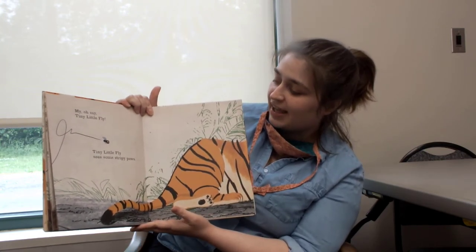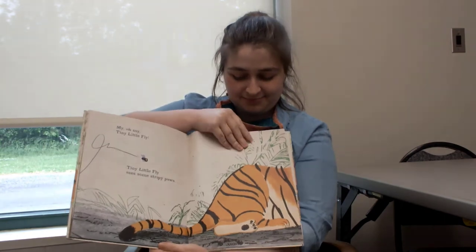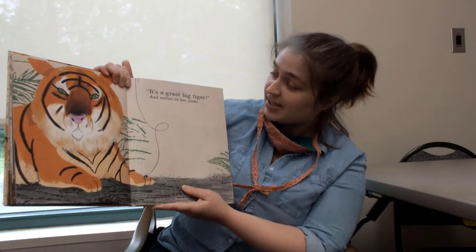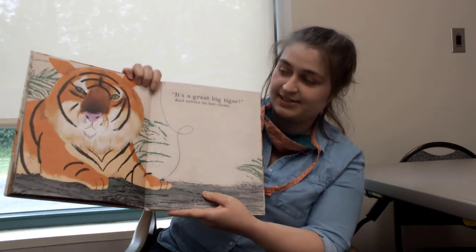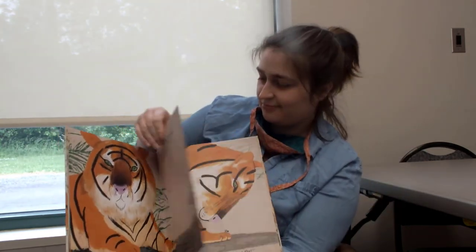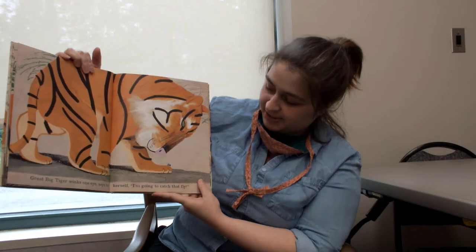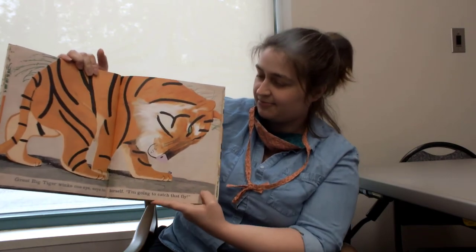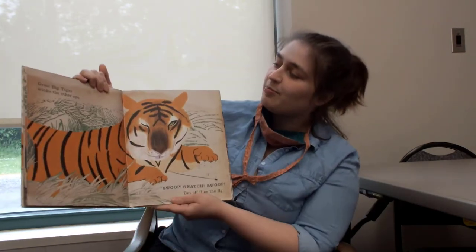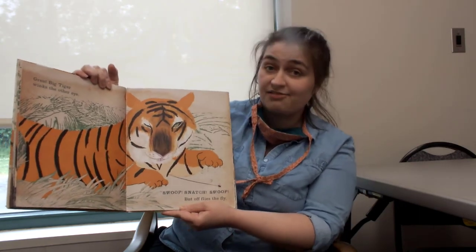My oh my, tiny little fly. Tiny little fly sees some stripey paws. Oh, what do you think this is? Uh oh! It's a great big tiger! And settles on her claws. A tiger! Great big tiger winks one eye, says to herself, I'm going to catch that fly. Great big tiger winks the other eye. Swoop, snatch, swoop! But off flies the fly.